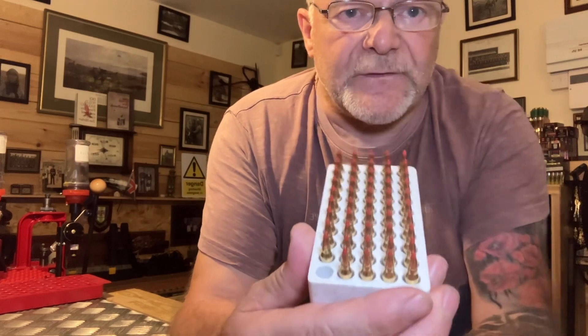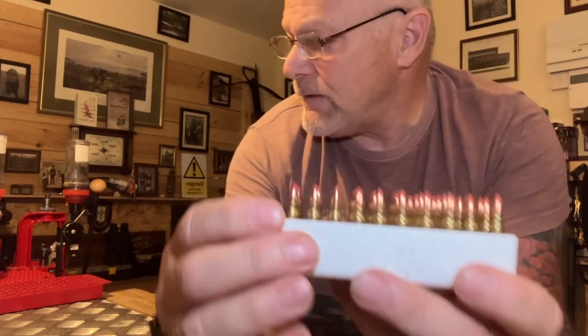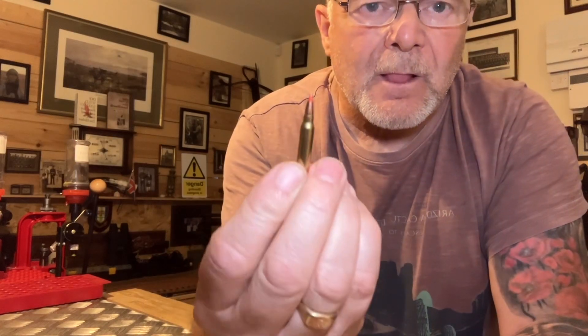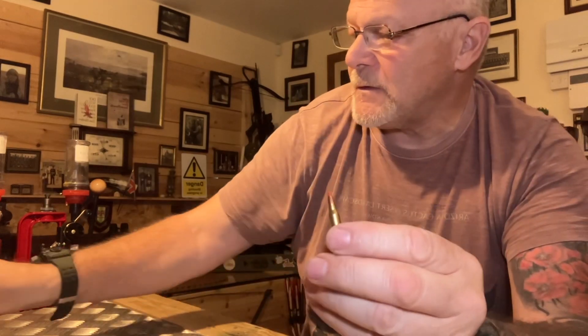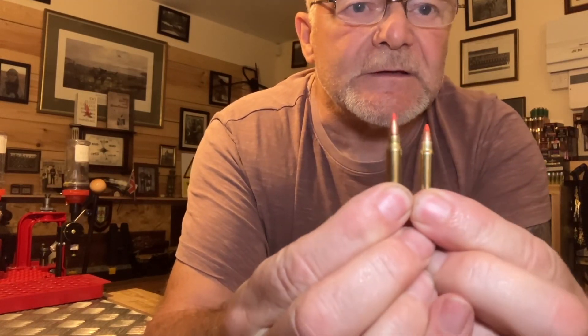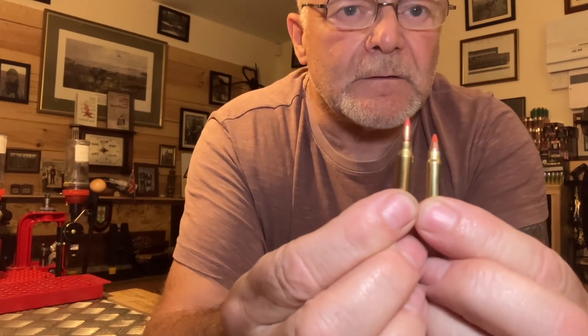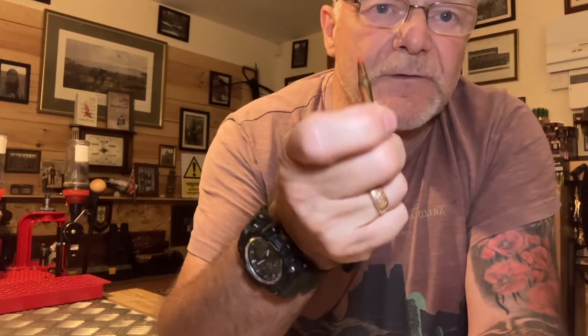A round of 50 rounds in the box itself. So the round looks like that — it's a V-Max — and I compare it with the 17 HMR. See the difference? It's thicker, it's longer.